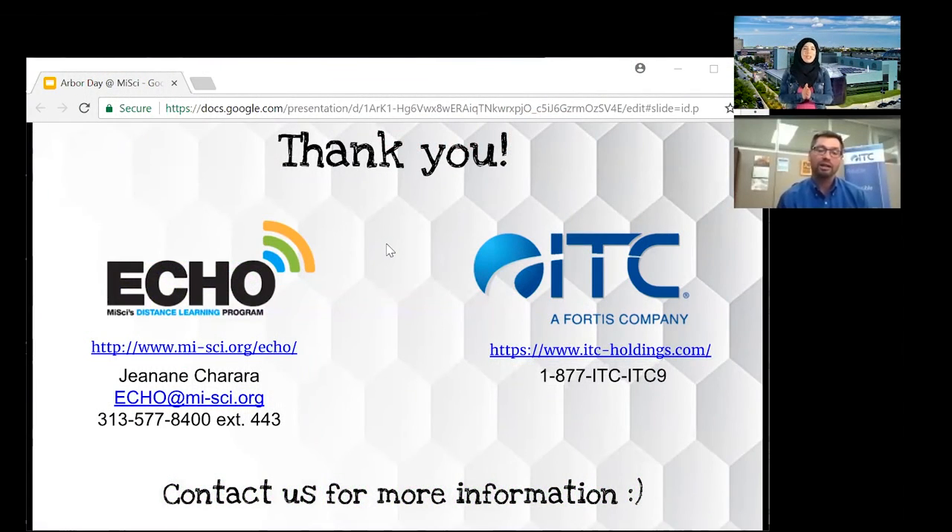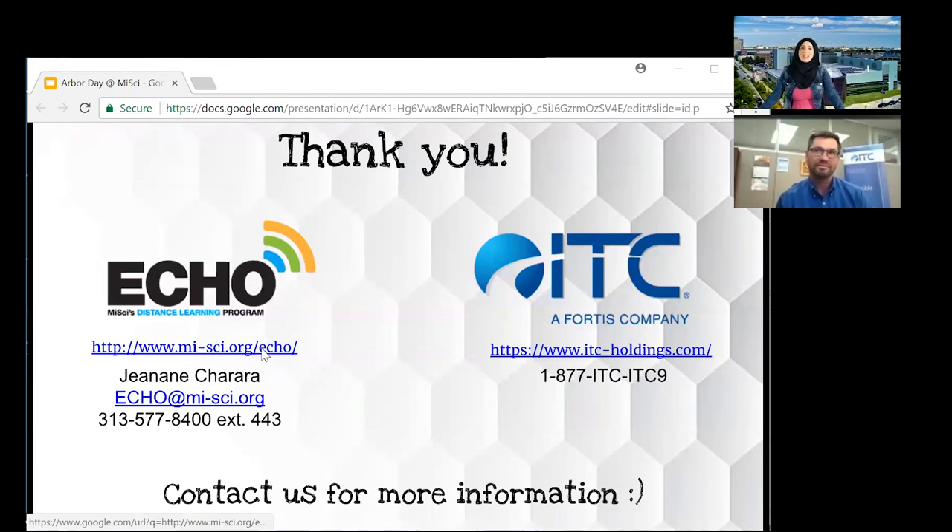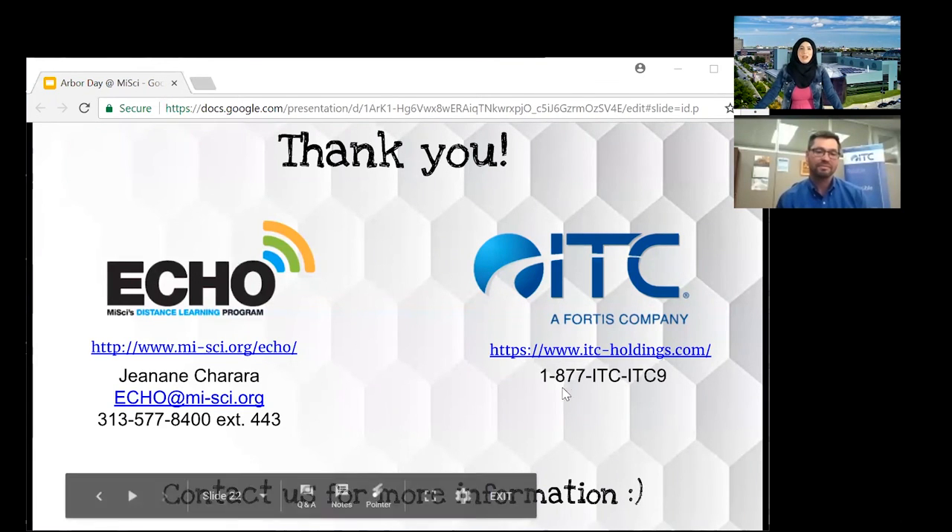Thank you so much for joining us today, Joe. We were so happy to have you here and answer all these questions. We'd also like to thank ITC for helping fund our amazing distance learning program and bringing programs like this into your classrooms. We're hoping to do these monthly. You can go to our website at www.mi-sci.org/echo to learn about new and upcoming webinars or programs you can bring directly into your own classroom. If you'd like more information about ITC, their website and phone number are on the screen.